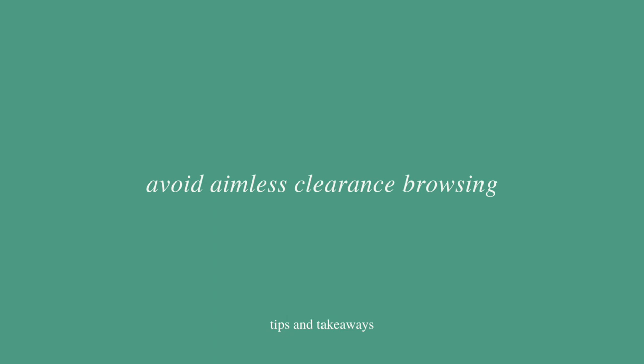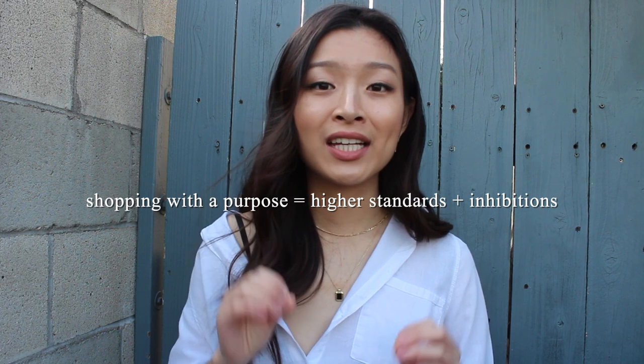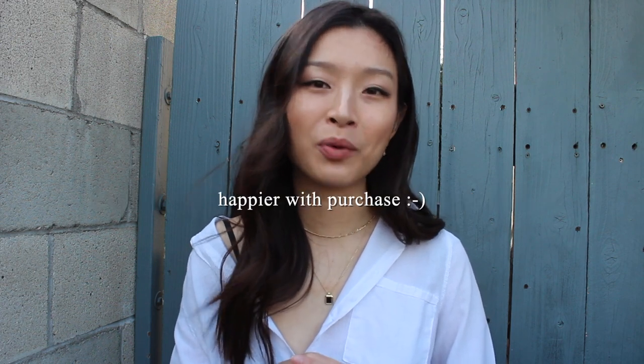This next tip is to avoid aimless clearance section browsing. My whole life when I went shopping I would go straight to the sales section, browse whatever was there, and base my purchases mostly on price, size, and reviews — and whether I sort of kind of liked it. That led to a lot of impulse buying and unhappy purchases, often on final sale so I couldn't return them. This is why it's so important to have a wish list and inspo folder — so when you are shopping, even in the clearance section, you're shopping with a purpose.